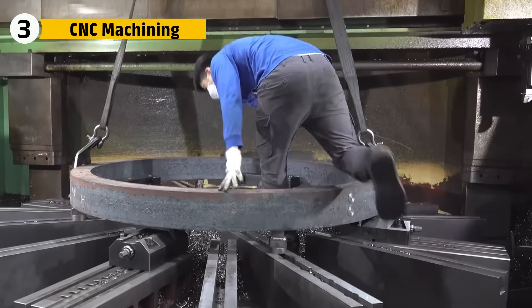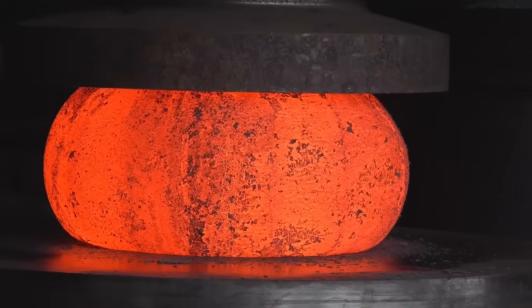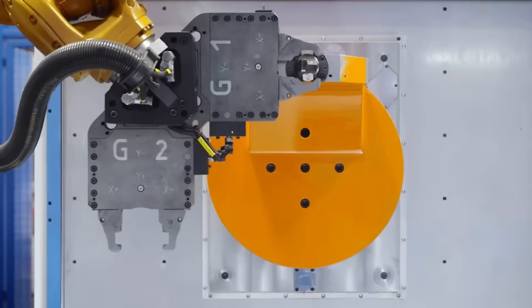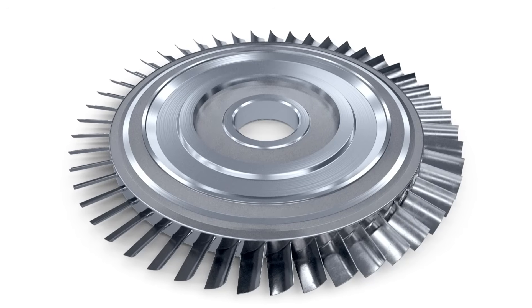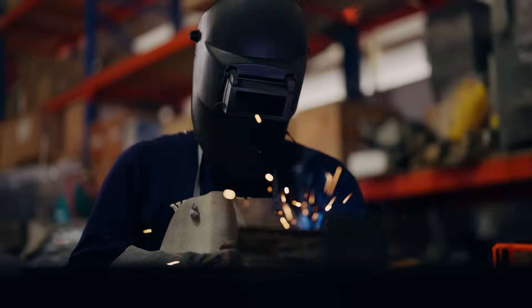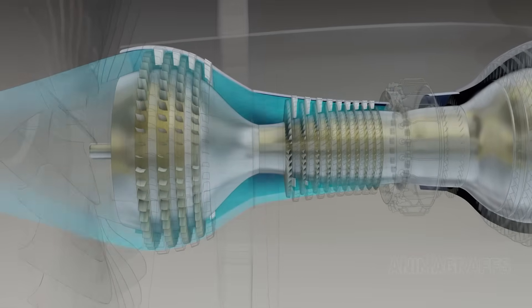These parts aren't finished yet. Forging gives them their core structure and shape — the fine details are what comes next. After forging, each part goes to 5-axis CNC machines, robotic cutters that move in every direction, shaving metal with micron-level precision. For high-performance components like Blisks — a blade and disc combo milled from a single piece of titanium — there's zero room for error. No welds, no bolts. Just pure, unbroken strength that can spin at 10,000 RPM without flinching.